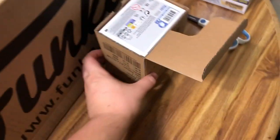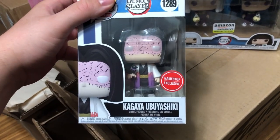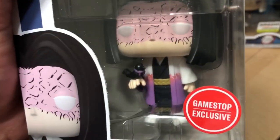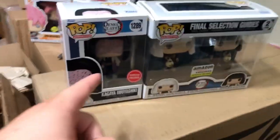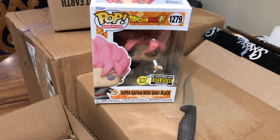And then we have another Demon Slayer Funko Pop - their father, Kagaya Ubuyashiki I think is how you pronounce it. He is the master of the Demon Slayers, so he's the father of them. All of this is from Demon Slayer. It's been chilling in boxes for a while and now it's finally exposed. And then we also have the Super Saiyan Rosé Goku Black - I'll show the glow-in-the-darks at the end.